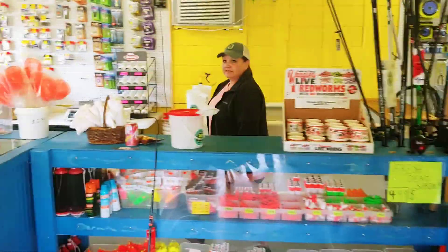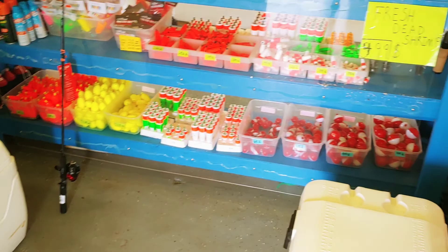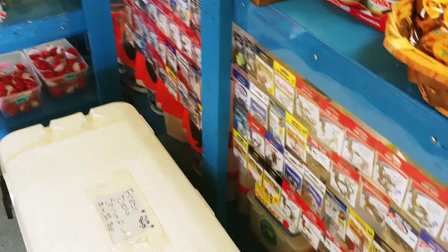Hello! How you doing? Look, they got all kinds of stuff. They got corks, they got hooks, they got rod and reels, they got nets, tackles.